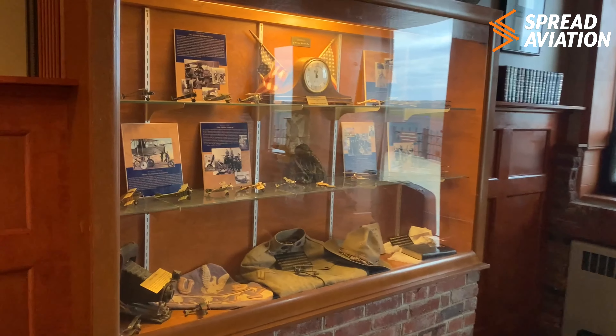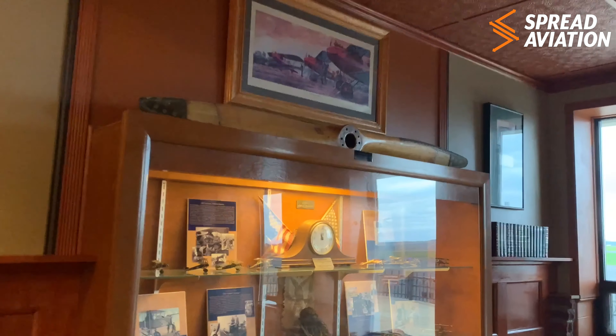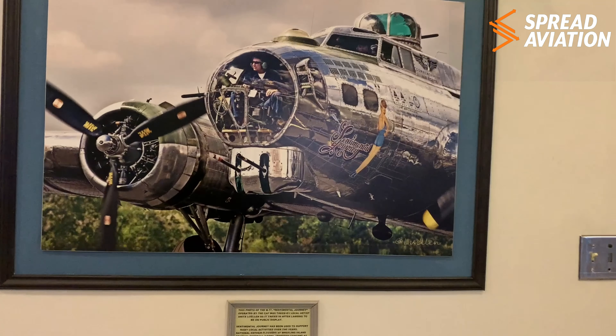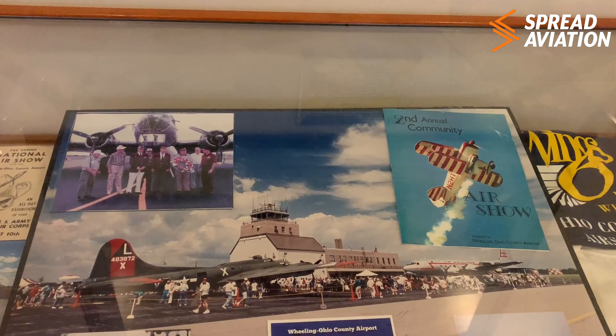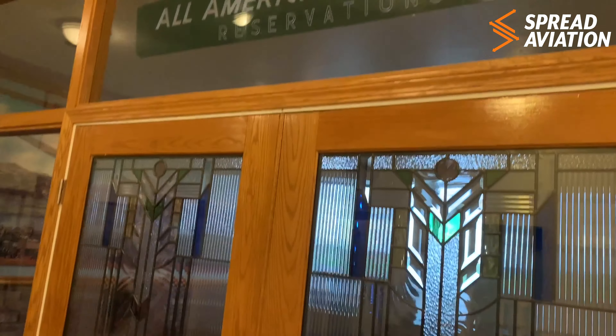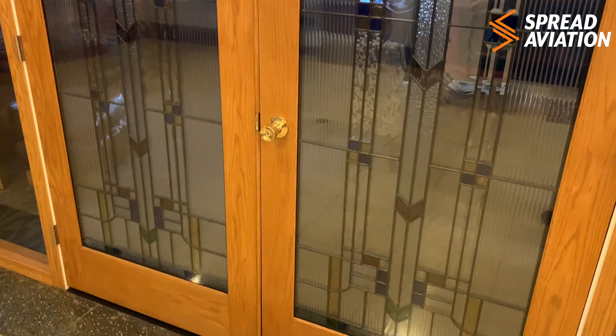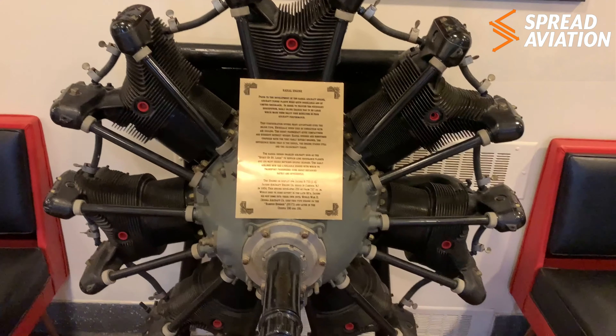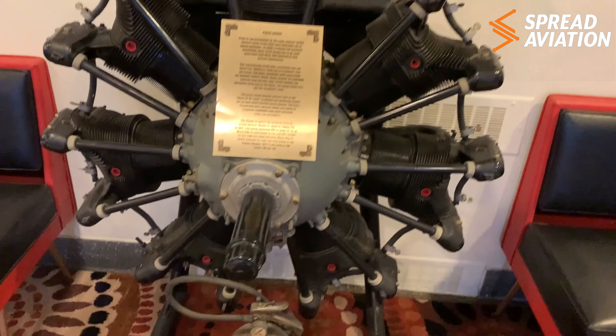Some more donated pieces are on display here. Celebrating World War One, I believe, is this display. B-17 display. B-18 display. The stained glass on the doors is awesome. Jacobs. Very cool.